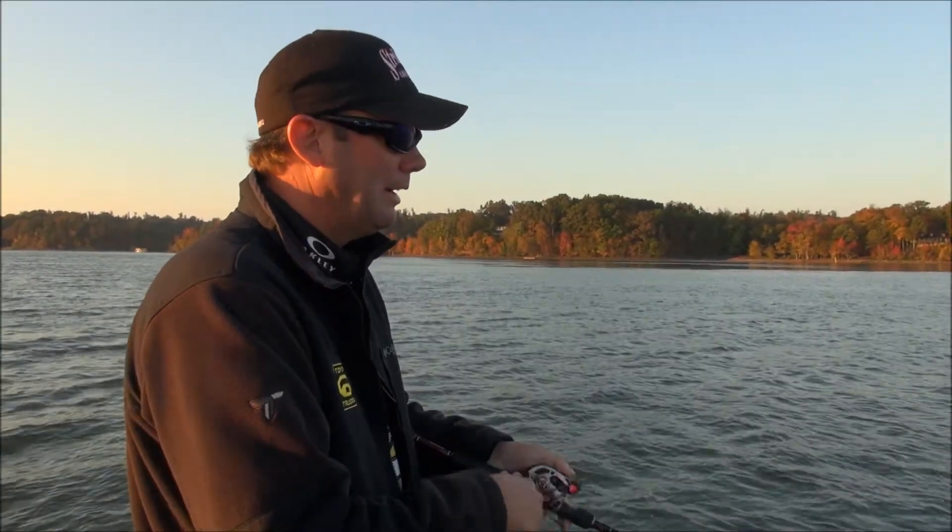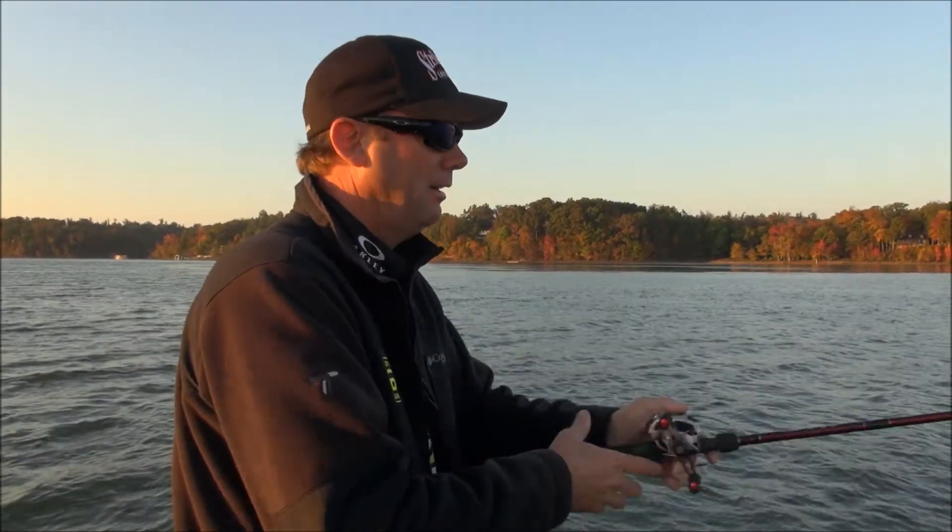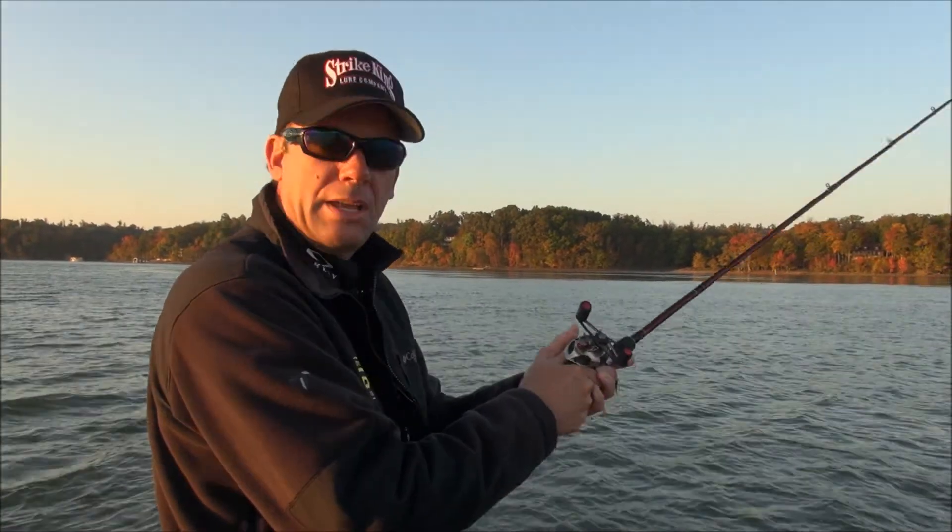Hey, Kevin Van Dam here. We just got out on the water here. We're at Kentucky Lake, here in the fall. We're at the Strike King Riders Conference.